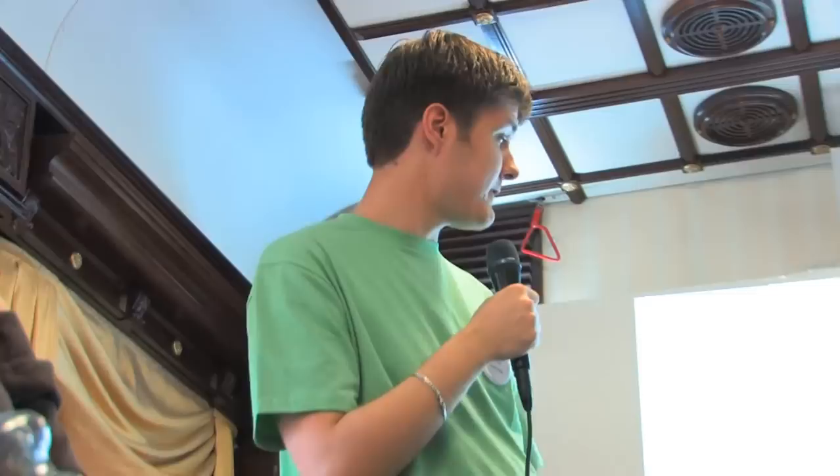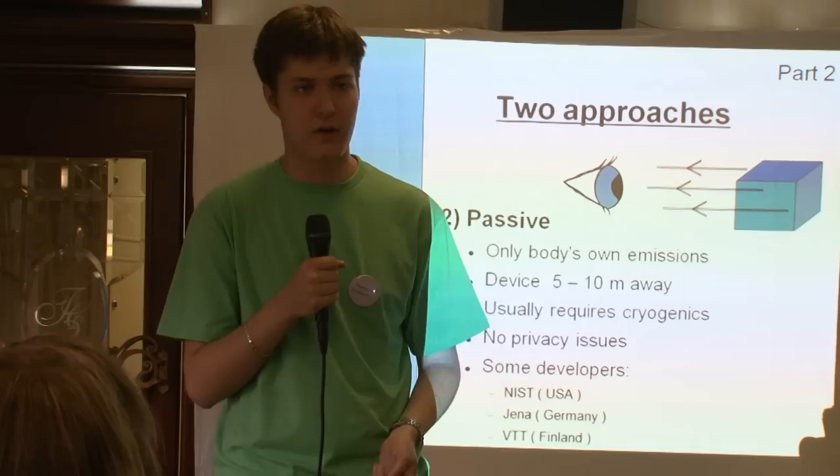Some notable developers around the world include the National Institute of Standards and Technology located in Boulder, Colorado, USA; Jena from Germany; and VTT from Finland.